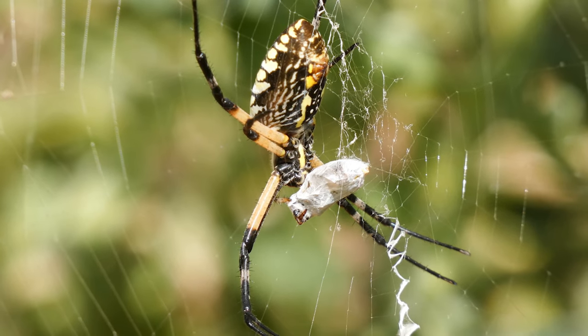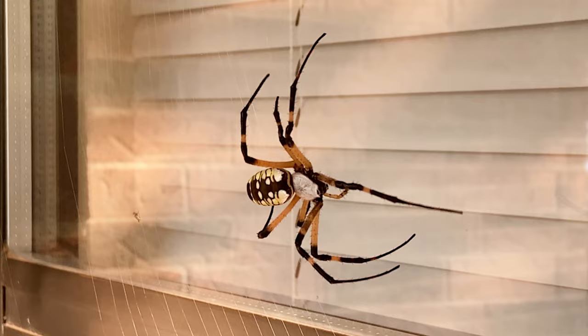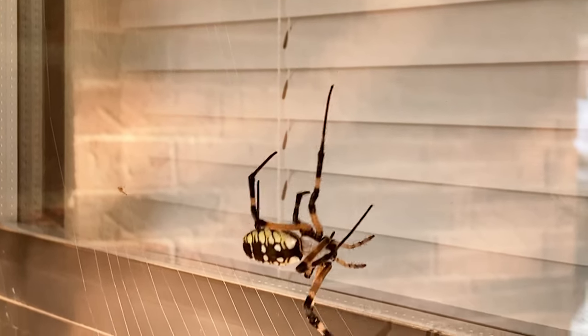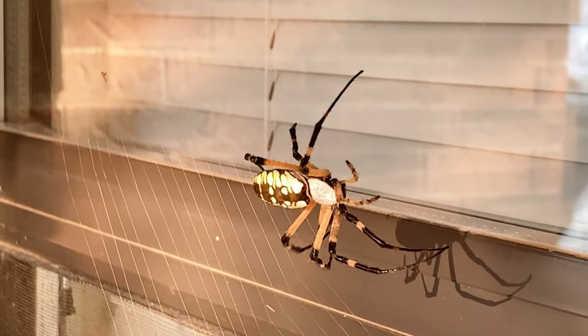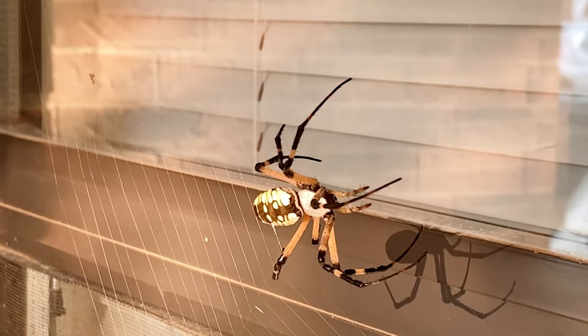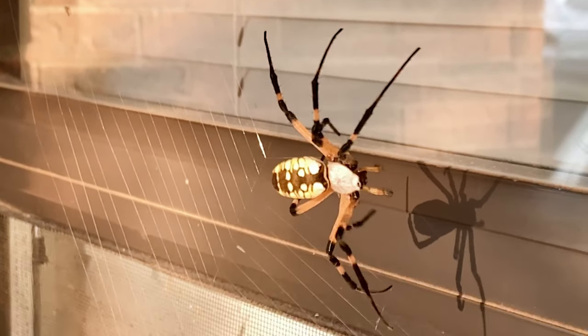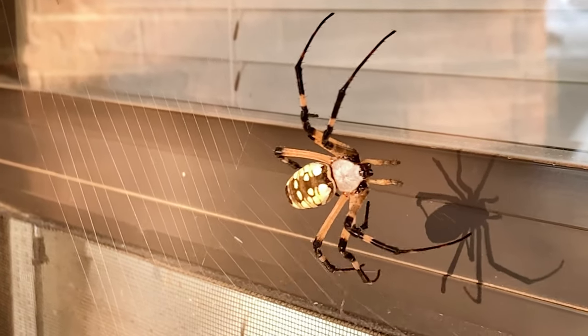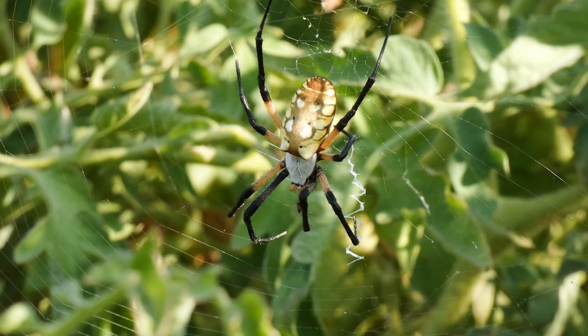Argiopes will sometimes drop to the ground and hide when frightened. Webs are rebuilt each night, but I have seen them do it during the day if the web was damaged enough. According to scientists at the University of North Carolina, the spokes of the web are not sticky, but the spiral portions are. At night, females consume the sticky strands of web before spinning new ones. It is thought they gain some nutrition from minute insects and even miscellaneous organic matter caught in the web.